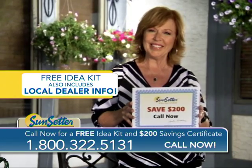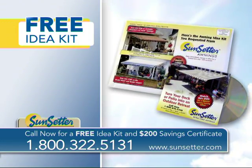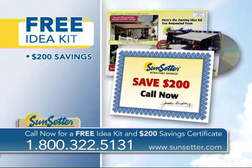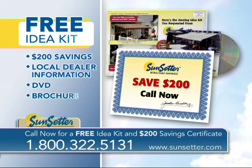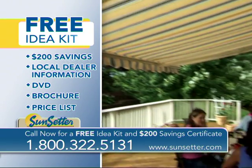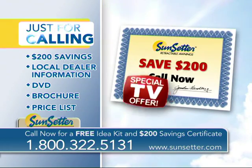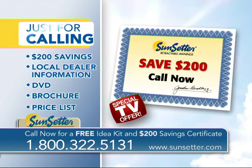Call now. Call 1-800-322-5131 for your free Awning Idea Kit with $200 savings certificate, contact information for your local dealer, DVD, brochure, and price list. A money-saving $200 certificate is yours just for calling right now. That's 1-800-322-5131. Call now and save.